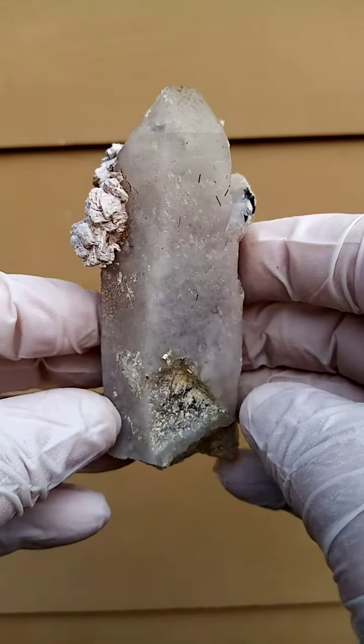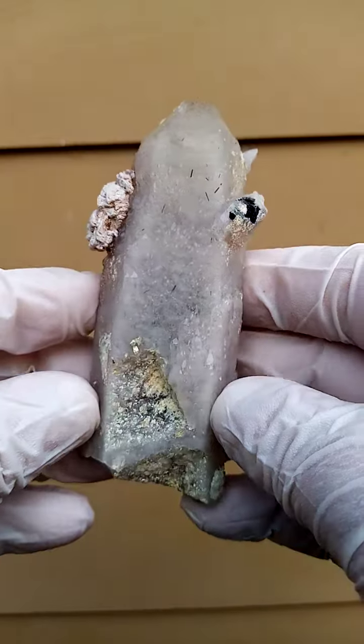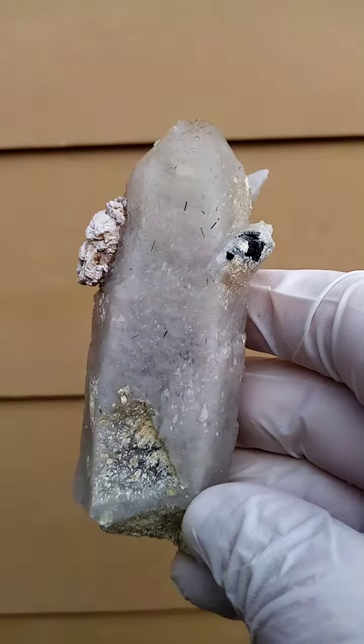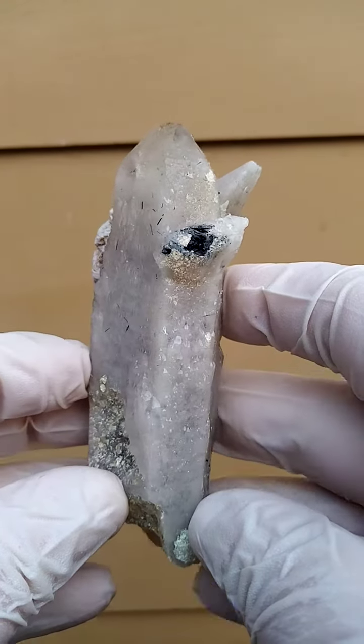When I first saw this quartz crystal, I thought we were looking at material from Steinkopf in South Africa. But on closer inspection, I found that there are little needles of tourmaline sitting on here, which I expect to be a foitite tourmaline.